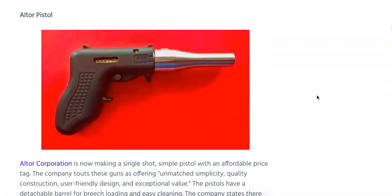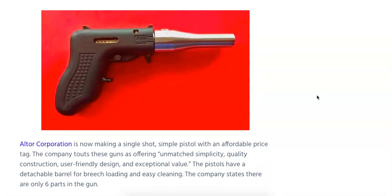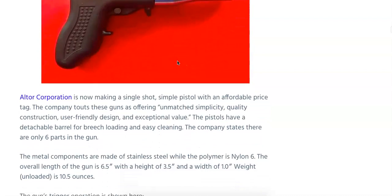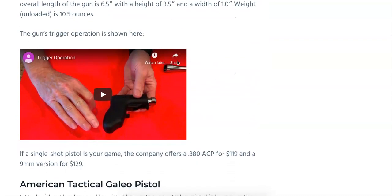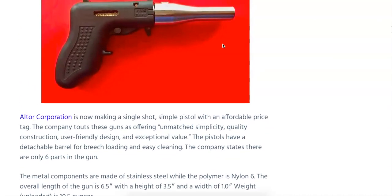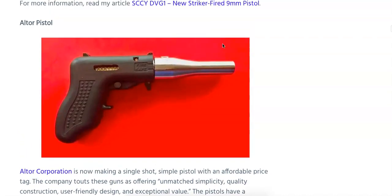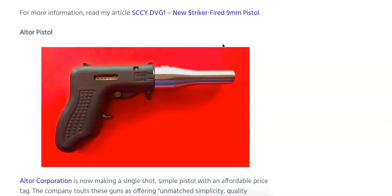The Altor pistol — if you watch my podcast Caliber Corner on Monday nights, we talked about it last week. It's an inexpensive single-shot self-defense pistol with only six parts. It is a registered firearm. It has a barrel that you twist to toggle between fire and safety modes. It's chambered in 9mm and .380 ACP, with an MSRP of $119 for the .380 and $129 for the 9mm. It's made of stainless steel and nylon 6, with an overall length of 6.5 inches, height of 3.5 inches, and width of 1 inch — dimensions comparable to many subcompact carry pistols.